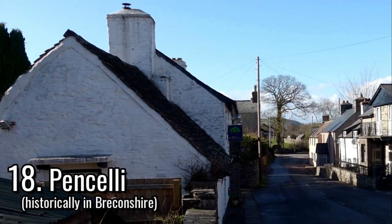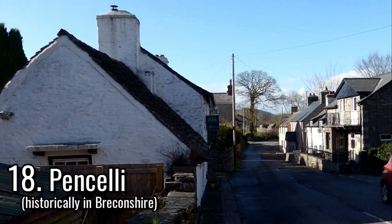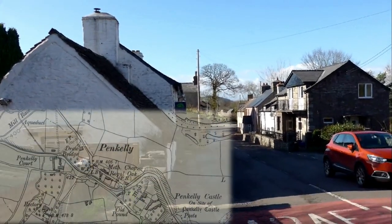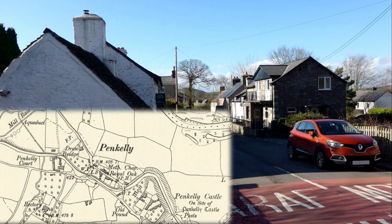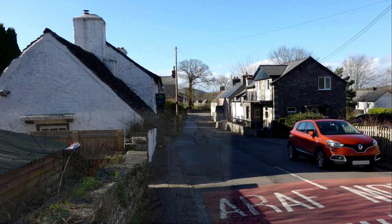Opposite the Royal Oak in Penkely was the Penuel Calvinistic Methodist Chapel, built in the vernacular style in 1858. This was modified into a house after the chapel closed for worship during the 20th century.